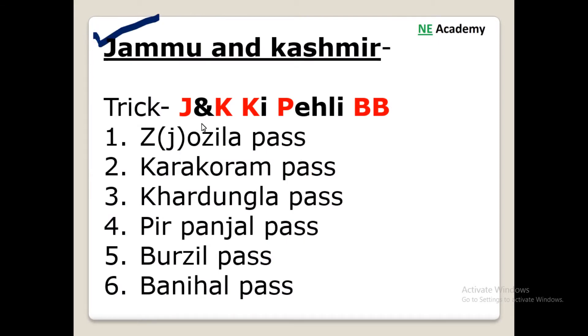The trick for Jammu and Kashmir is 'J and K T Peheli Bibi'. Just focus on the letters in red. We have Zojila pass from J, then Karakoram pass, then Kardung La pass from K, then Pir Panjal pass, then Guzil and Banihal pass from K, P and D. So this was the trick for Jammu and Kashmir.